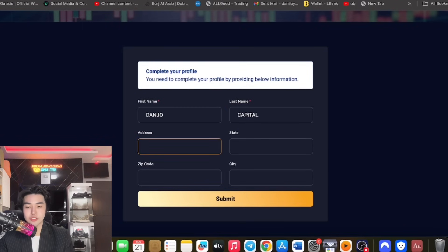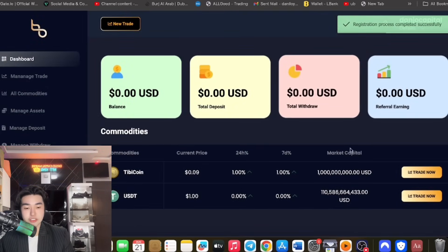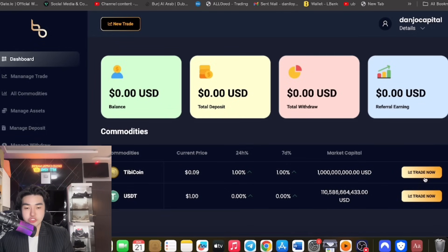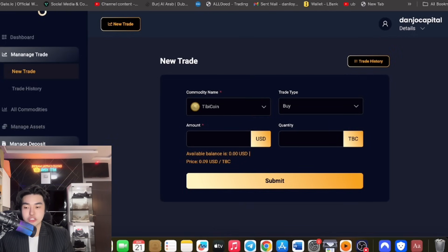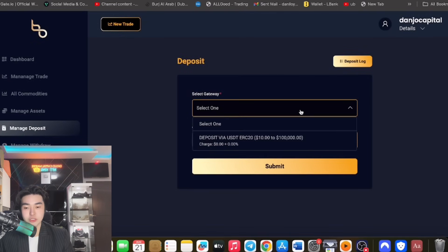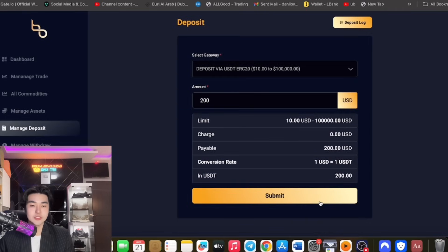After entering the verification code, you will complete your profile. Just enter your name and your address if interested. Then click submit. You will see the TB coin — you can trade now. You can check everything, buy tokens, and see your available balance. Price is $0.09 USD per TBC. Just deposit first by going to manage deposit and clicking deposit via TRC20. Enter the amount, for example 200, and click submit. It will give you an address.